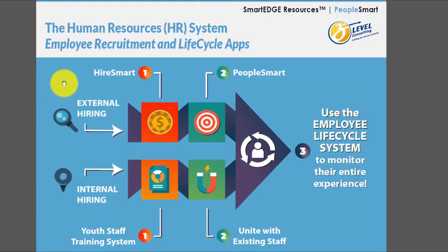What's the pain point in human resources? It's external hiring — there's a HireSmart application for that. It's also internal training and hiring — there's a youth staff training solution for that.